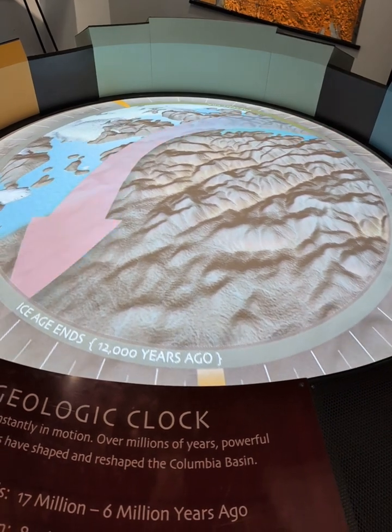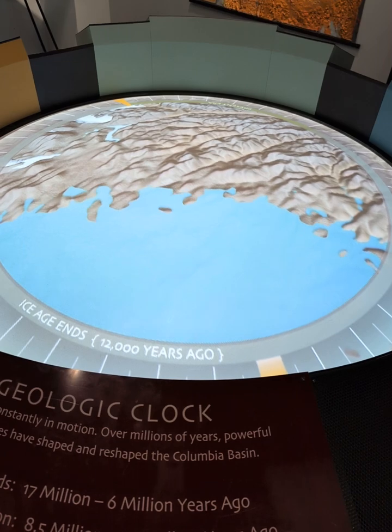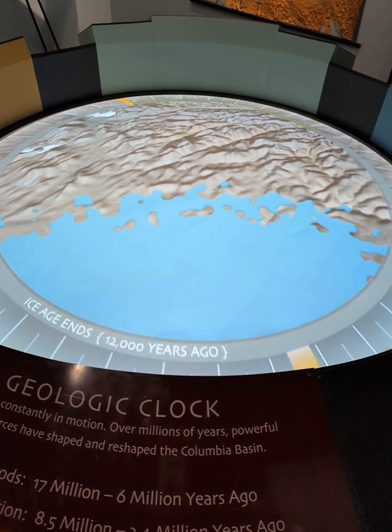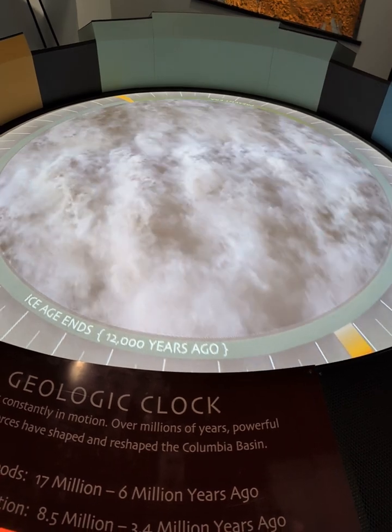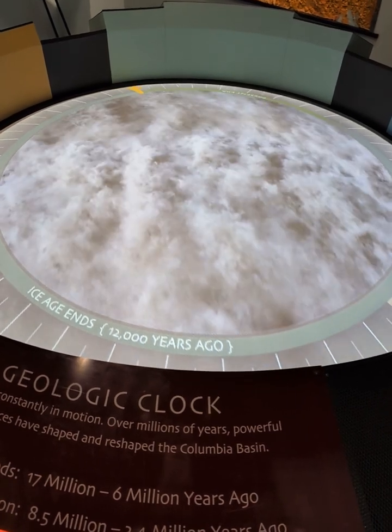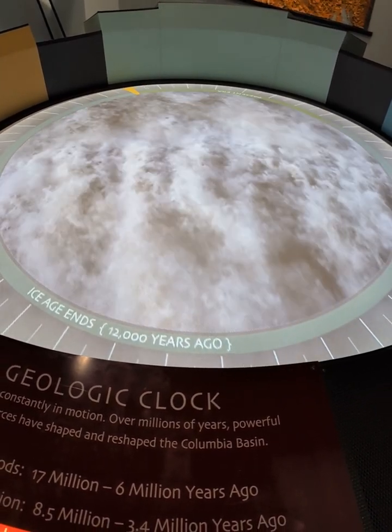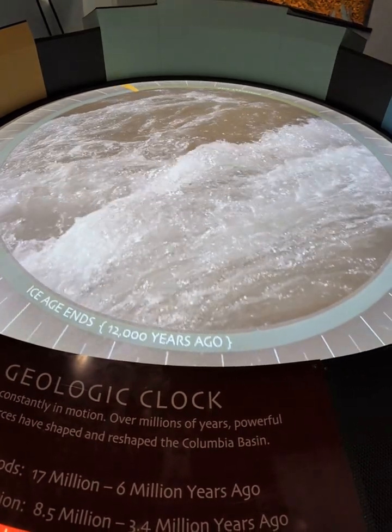When the dam finally burst, all the water from glacial Lake Missoula rushed out at estimated speeds of up to 65 miles per hour in a sloping wall of water, perhaps 800 feet tall. Some of the floods during these glacial cycles carried ten times as much water as all the rivers on Earth today.